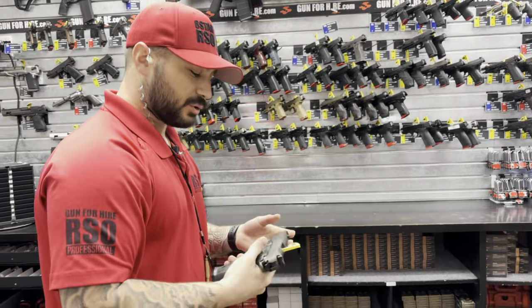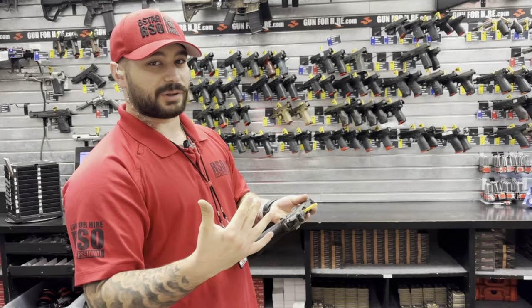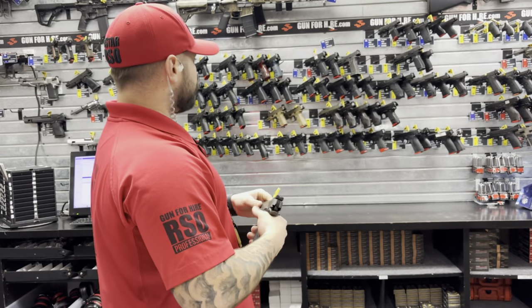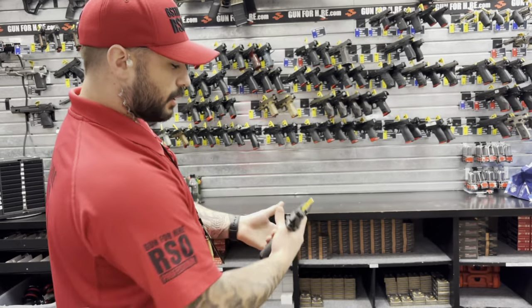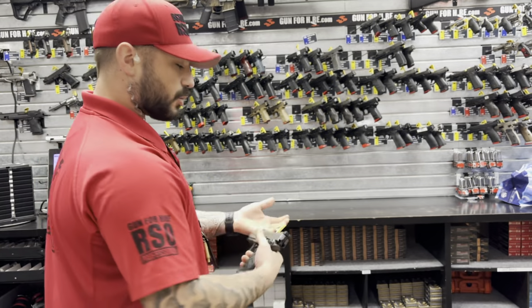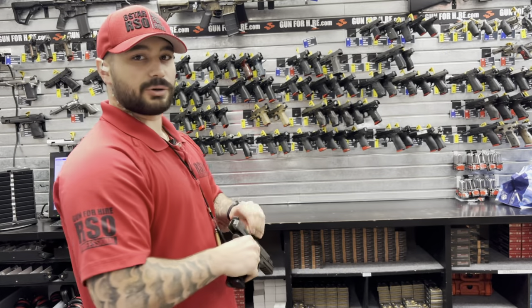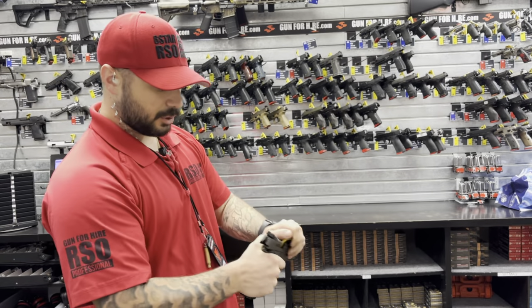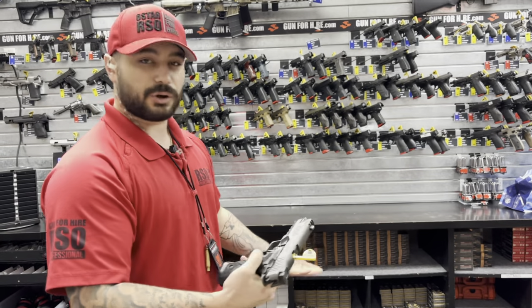What I like about it — the 226 was used by the Navy SEALs from 1980 to early 2000s. Sig enhanced it. They have a built-in compensator right here, nice little gas pedal. It's also hammer fire instead of striker fire, which I like. It has an external safety on it. Great iron sights, optic capability. It's just a great gun overall.